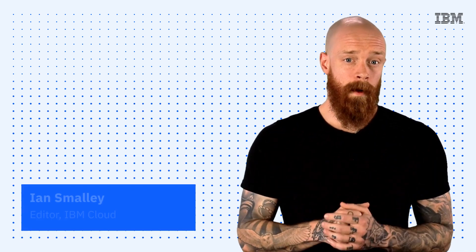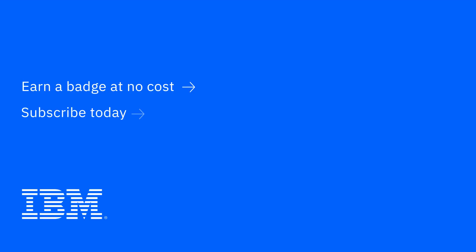Thanks so much for joining me today for this episode of IBM Tech Now. If you're interested in learning more about the topics I've covered, make sure you explore the links in the description of this video. And again, please don't forget to subscribe to our channel to stay up to date on what's going on in tech now.